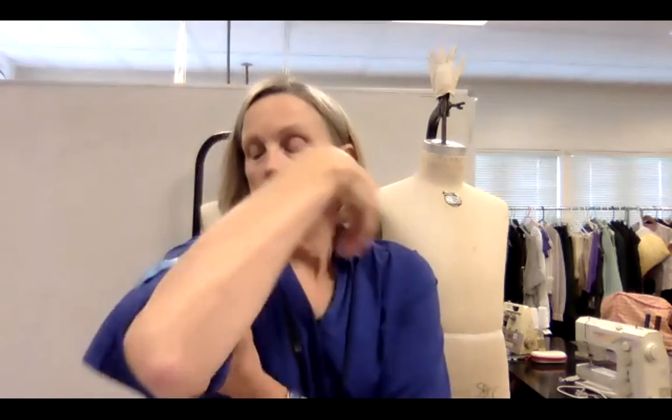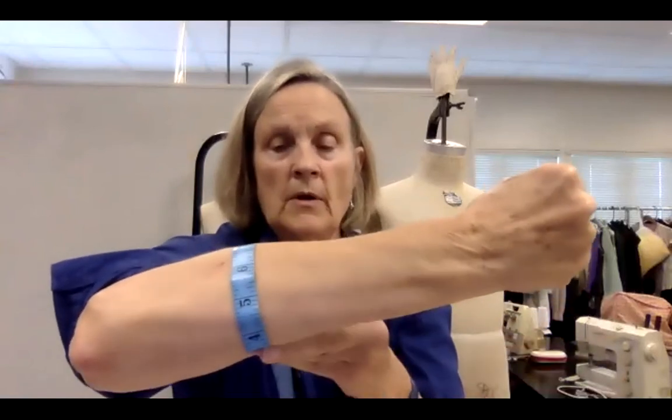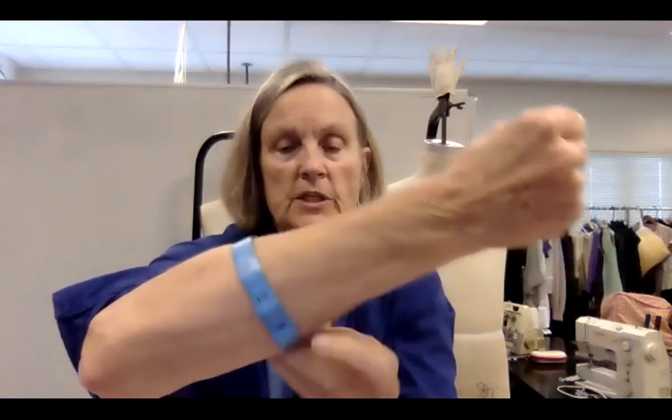Then we have biceps — please ask your gentleman to flex, because you want the fullest part, not relaxed. Their bicep is over the bump. The forearm is the same — flex and get the fullest part. You don't want sleeves too tight. This can also be used as a long glove measurement. Then the wrist right over the wrist bone.